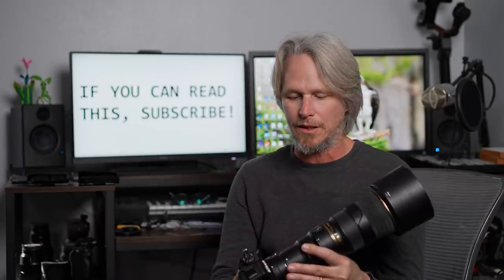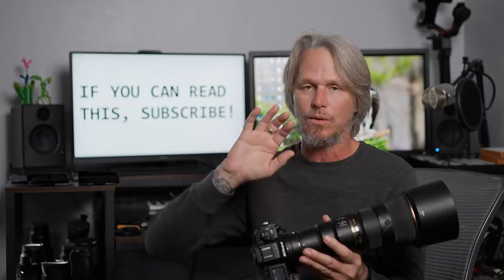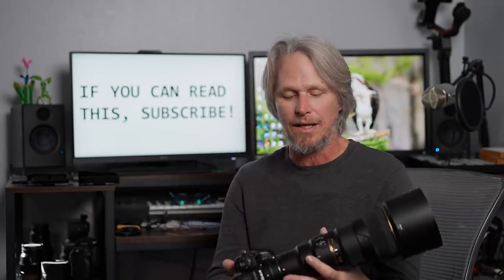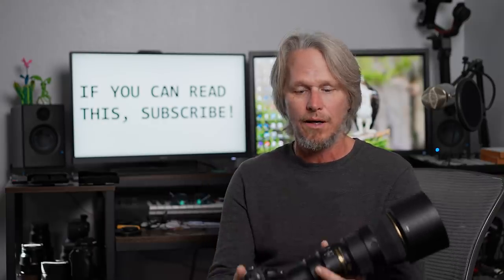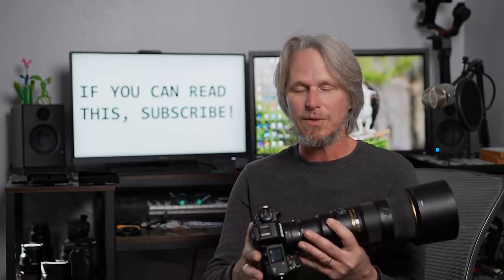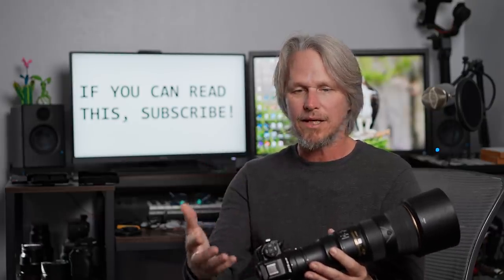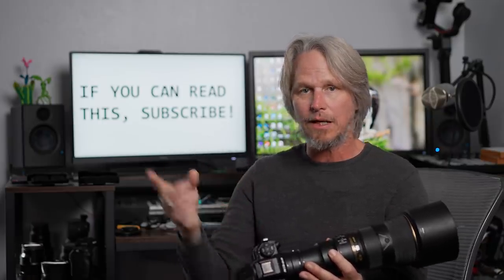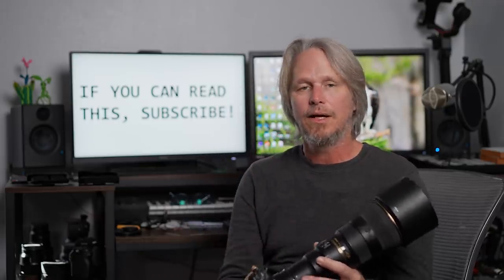If you have any questions about the Z9, I've been compiling them and I'm going to make a separate video where I try to answer those to the best of my knowledge — leave those in the comments below too. Thank you so much for watching. Subscribe if you haven't already, and thumbs up, like, share, comment — all that stuff. Until next time, I'll see you later.